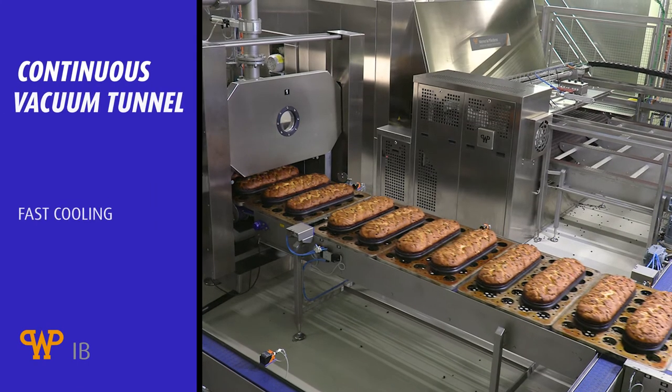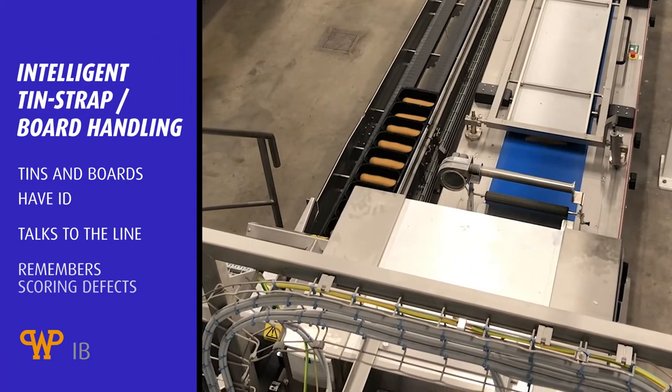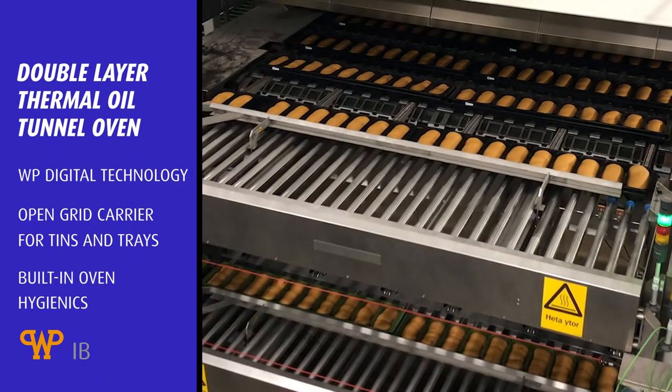WP IB introduces continuous vacuum tunnels, and we've also designed an intelligent tin strap or board handling system that talks to the line. In addition, our new double-layer thermal oil tunnel oven.